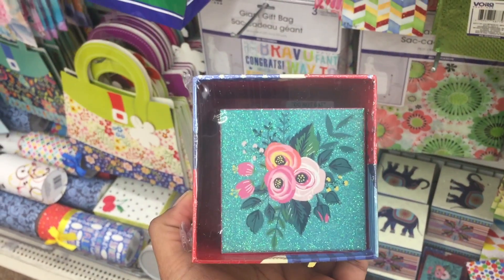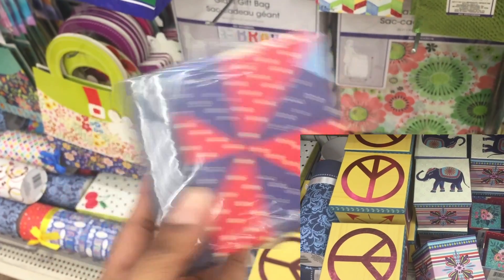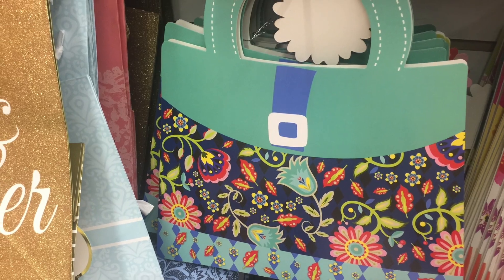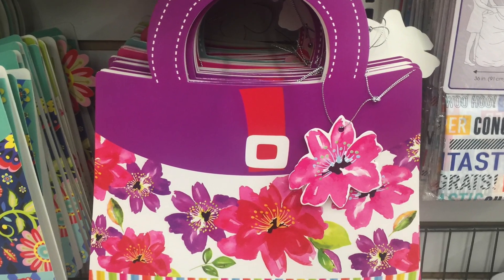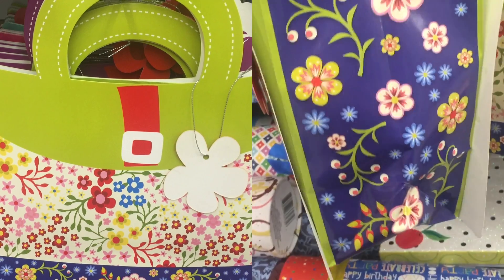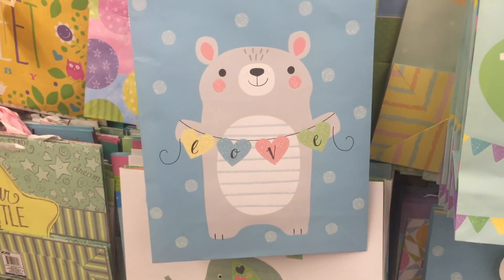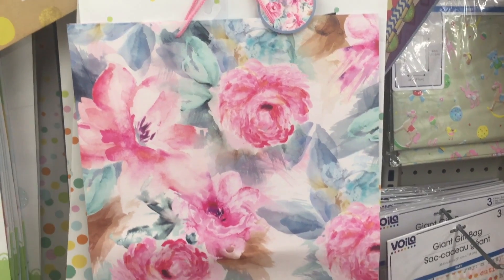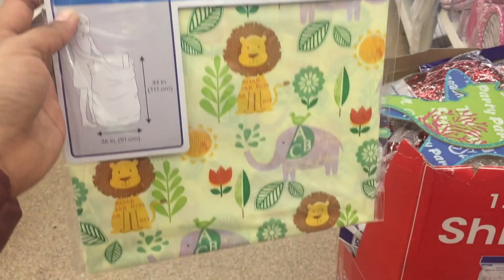Found cute gift boxes. This is a handbag-shaped gift bag and it's a good size. These gift bags make cute wall decor. This is a set of 3 giant gift bags — perfect to hold all the gifts at a birthday party.